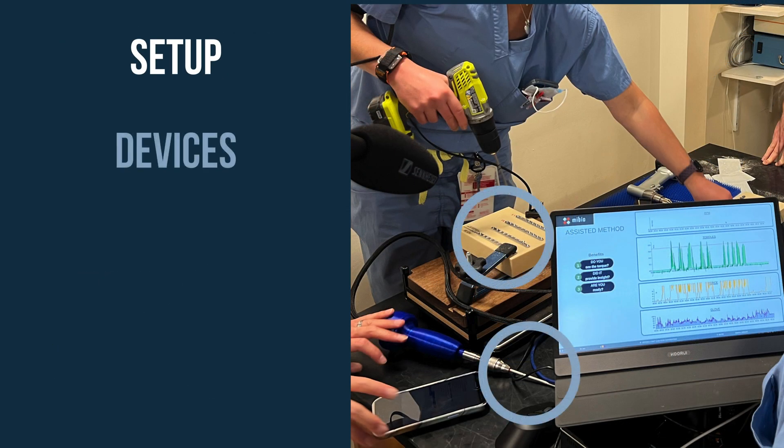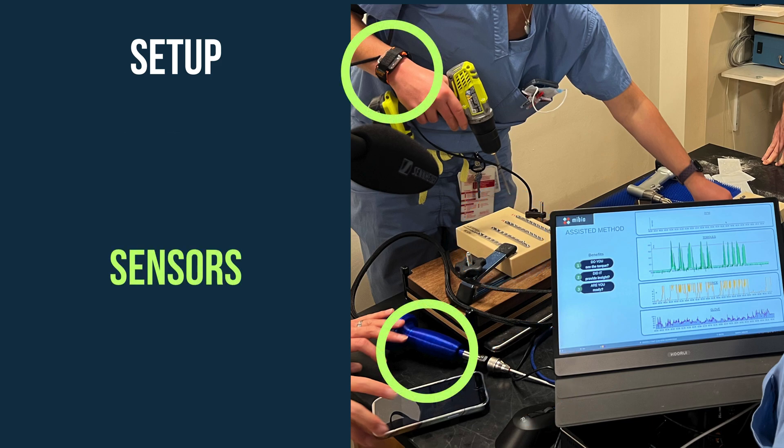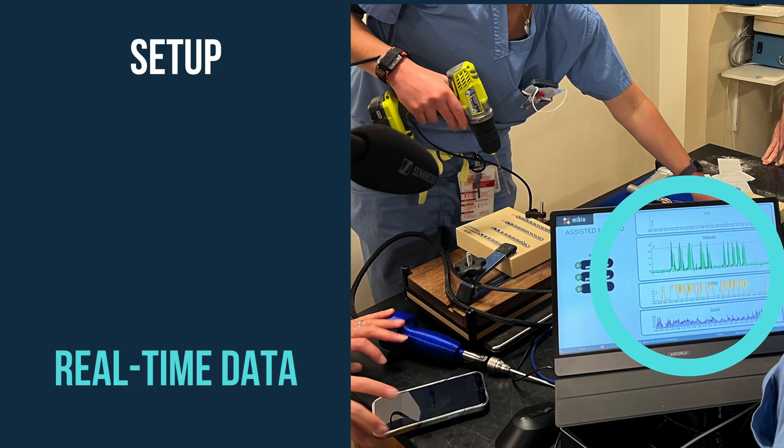Our setup is real-world and is ready in minutes. Utilizing actual devices and smart sensors, we bring you real-time data, enhancing the training experience.